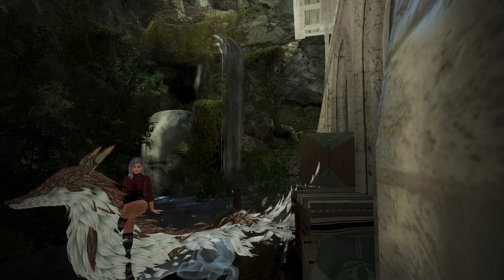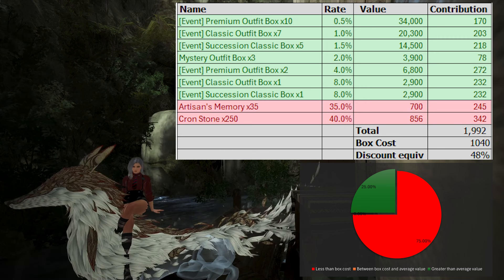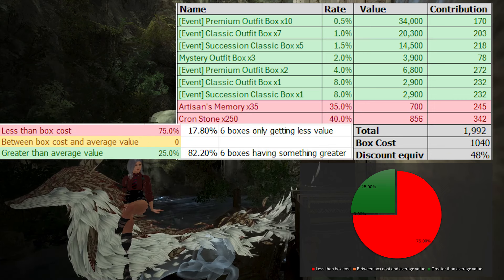With that said, I really don't like the mystery outfit boxes and would generally recommend players not get them. PA really loves to skew the numbers negatively, which means most of the time when you open the box you're getting a really low value item. Even though the average Pearl value is 1,992 Pearls, 75% of the time you're getting either 35 Artisan's Memories worth 700 Pearls or 250 Crons worth 856 Pearls — both much lower than the 1,300 Pearl base cost. Even if you get the average, it's only a 56% discount for the 6x pack, comparable to some outfit sales giving a guaranteed 50% off.